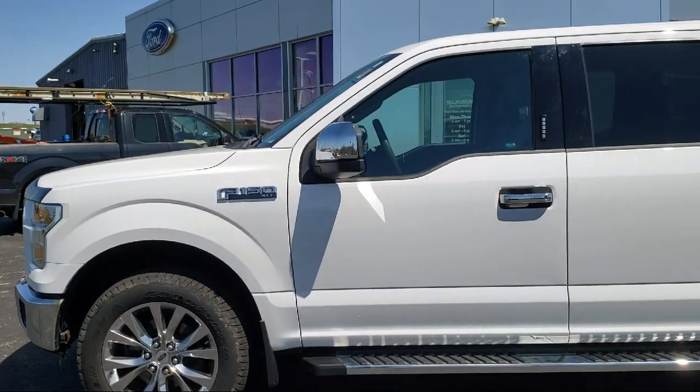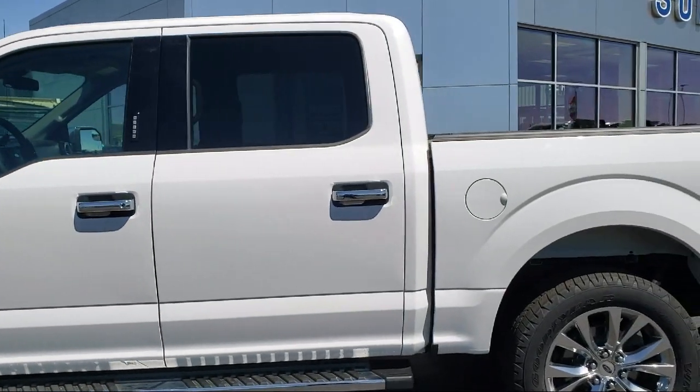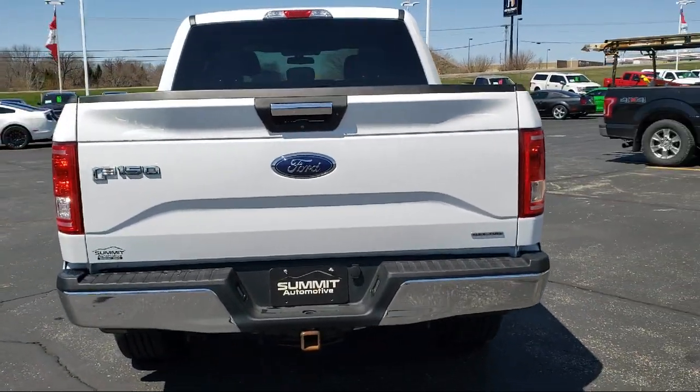It also features side airbags, anti-lock braking, overhead console, speed sensing steering, telescoping steering wheel, and has less than 65,000 miles on the odometer.